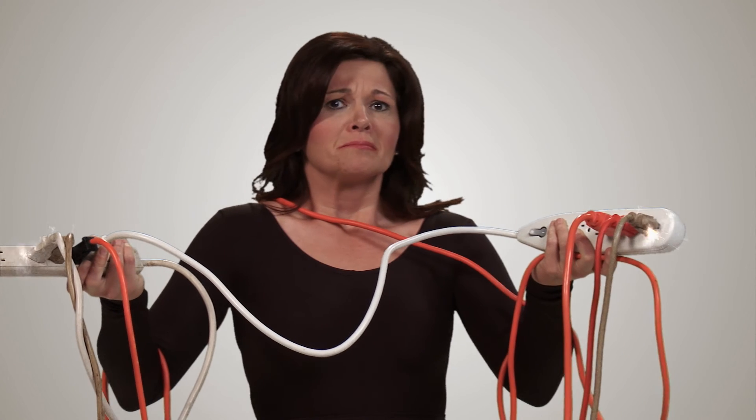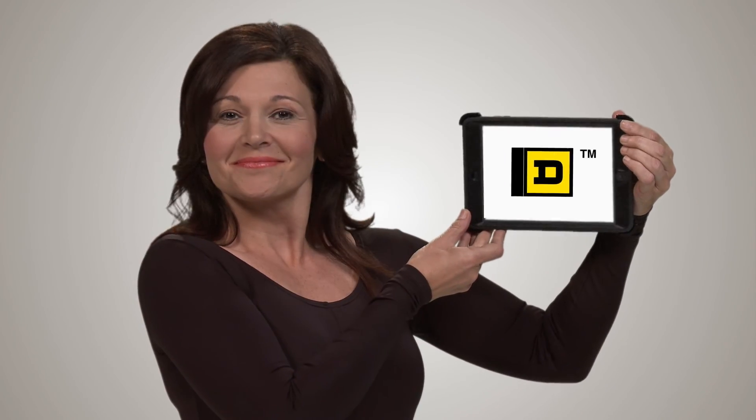When looking for whole home surge protection, save money, memories, and time with innovative products from the name you trust. Square D by Schneider Electric.